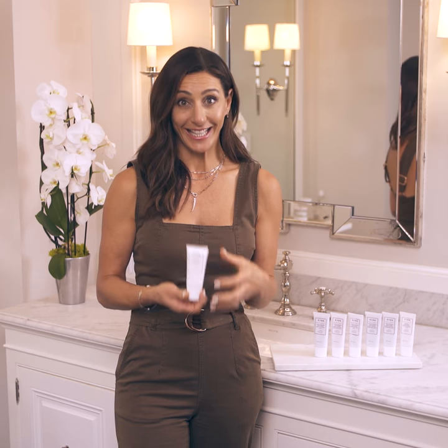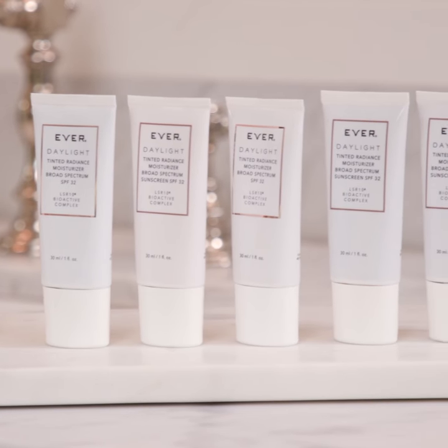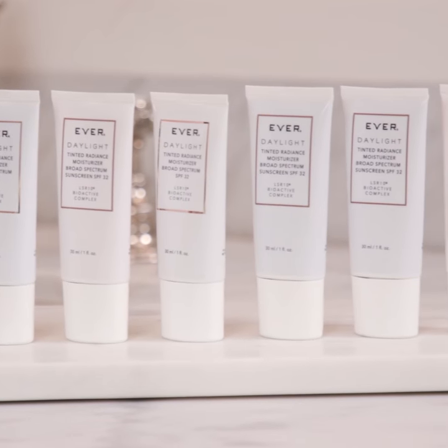Ever Daylight Radiance Moisturizer is truly that multi-benefit product that delivers. First of all, it's a daytime moisturizer you're going to use on the daily, but at the same time, because it is packed with our bioactive complex that treats all the signs of aging, you're going to get firmness, hydration, and even brightening from vitamin C. But you're also going to get a chemical-free, broad-spectrum SPF.